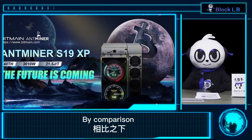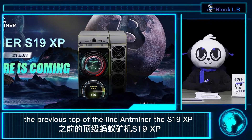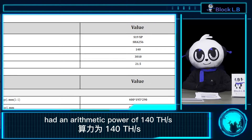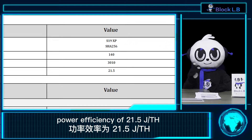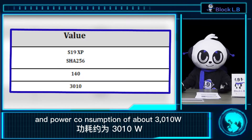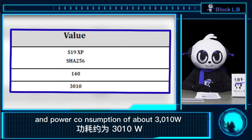By comparison, the previous top-of-the-line Antminer, the S19 XP, has an arithmetic power of 140 TH/s, a power efficiency of 21.5 Joules per TH/s, and power consumption of about 3,010 watts.